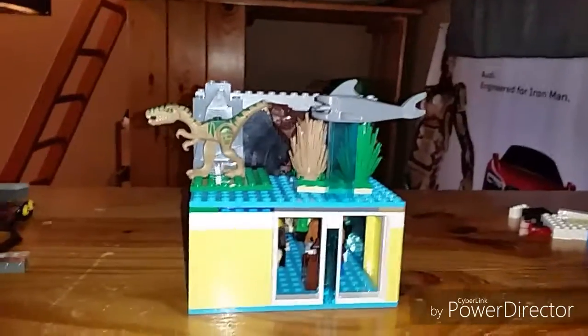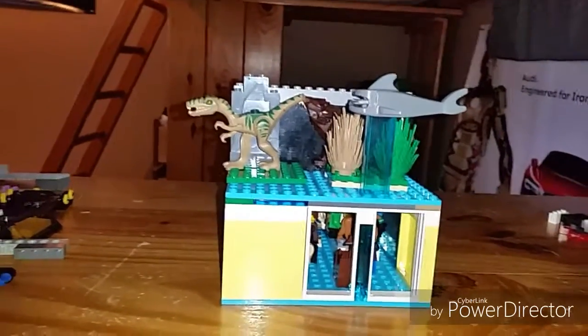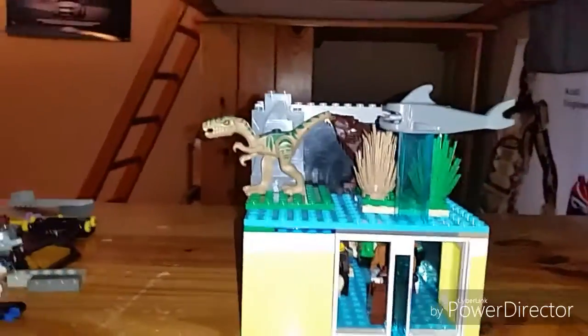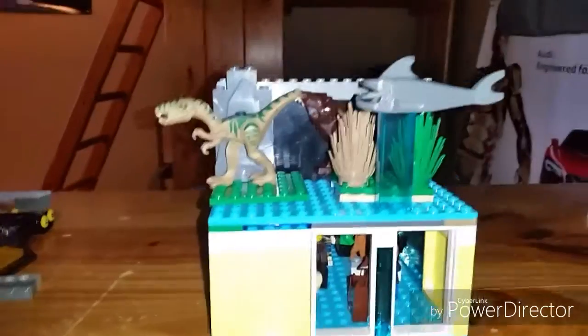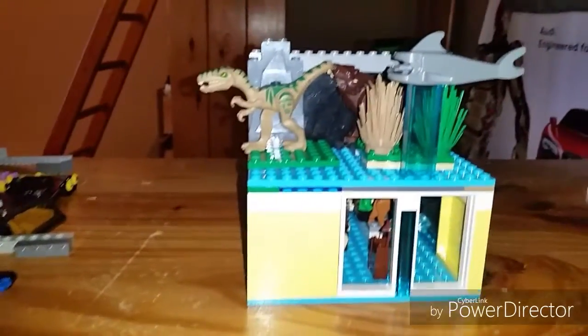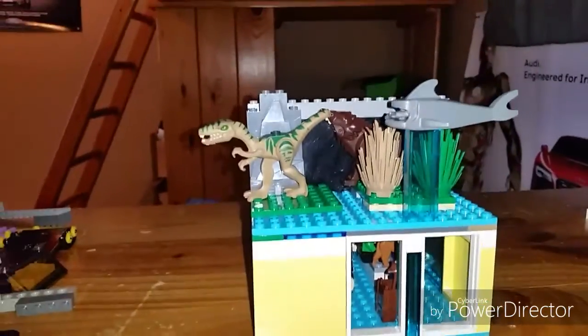Hey guys, it's Ender here, and today I have built a Lego toy store with just some random pieces. I mean, I could do better — like, well, just look at it. It's like a dinosaur just like for inspiration or whatever.